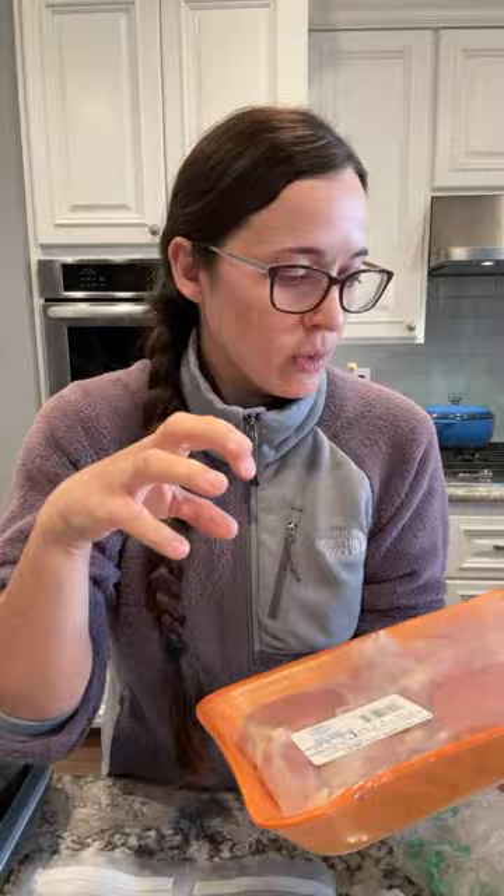It's 2.69 cents a pound. Rating is not my thing apparently, because I thought these were thighs at the store - they're actually leg meat, and that's why they weren't on sale.